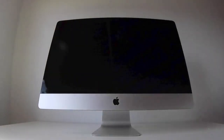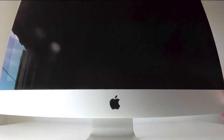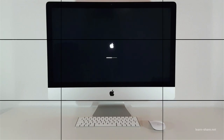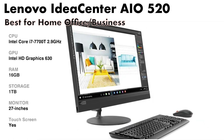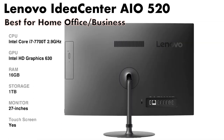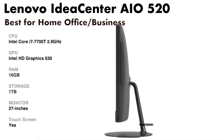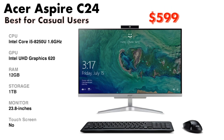All-in-one computers are great because they take up less room than PC towers and more screen space than laptops. These are the best all-in-one computers you can buy today. The Lenovo IdeaCenter 520 27-inch features an attractive and sleek design, a sharp and responsive touch display, with strong Core i7 performance.